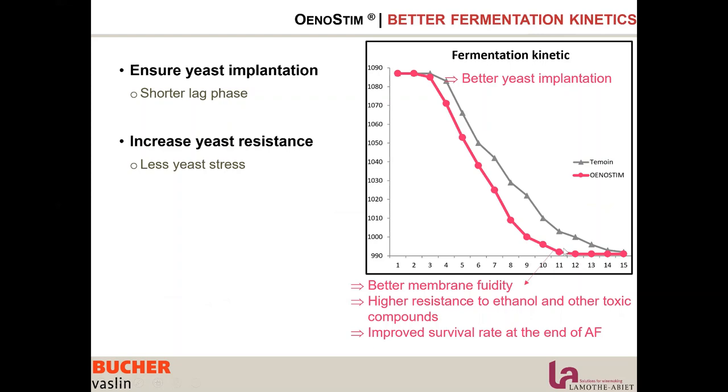We also see better resistance. Looking at the end of fermentation, it is much neater and cleaner when using Unosteam, meaning better membrane fluidity, less yeast stress, higher resistance to alcohol and toxic compounds, and a higher survival rate at end of fermentation.